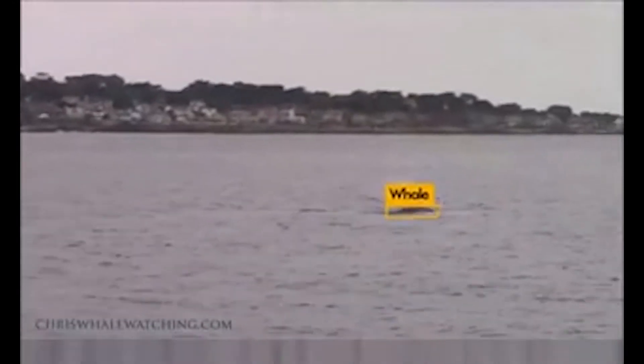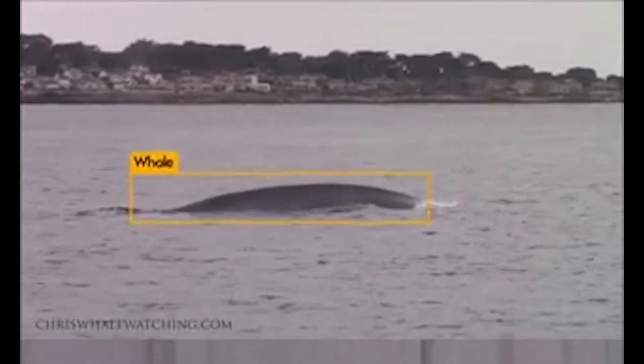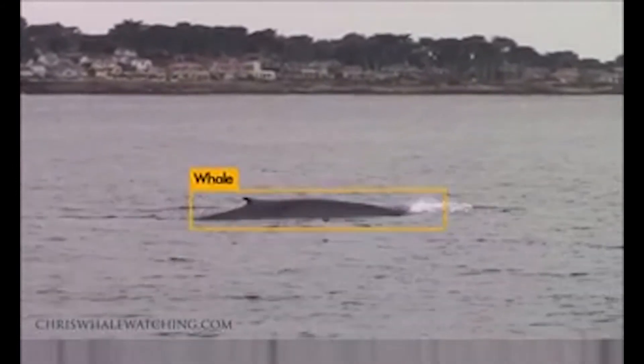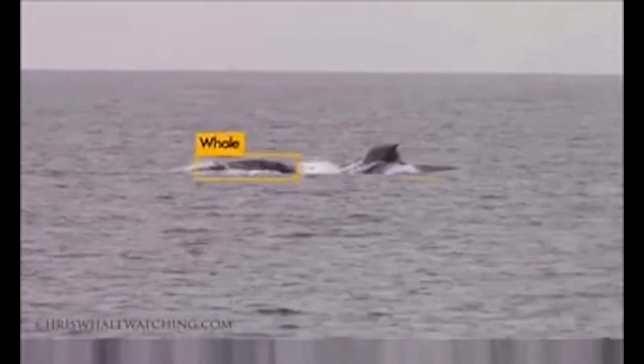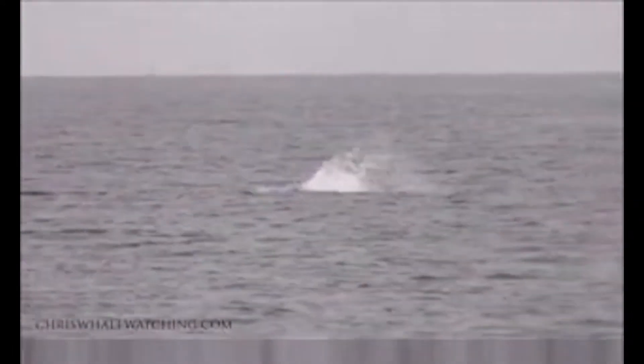Awarian can detect marine mammals and whale blow for collision avoidance and sonar mitigation. Awarian can also be integrated with passive acoustic monitoring to detect whales from their vocalizations, even when they don't appear at the surface.